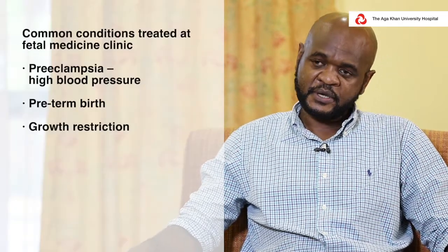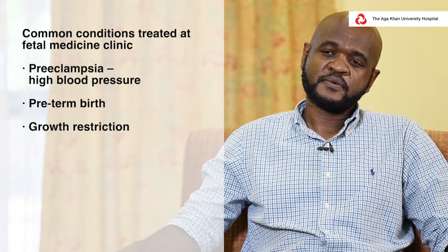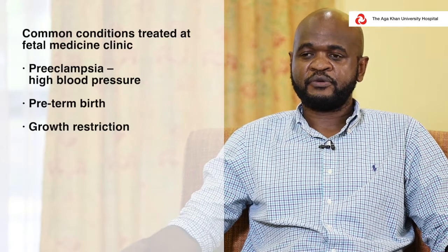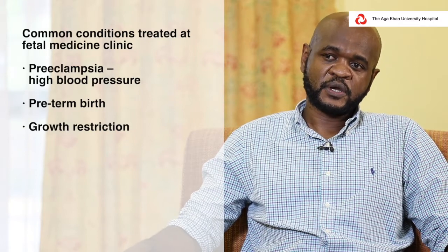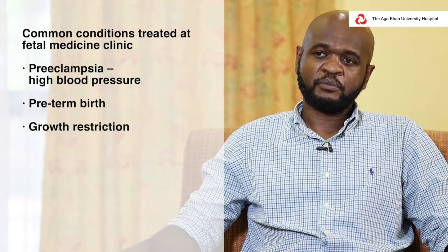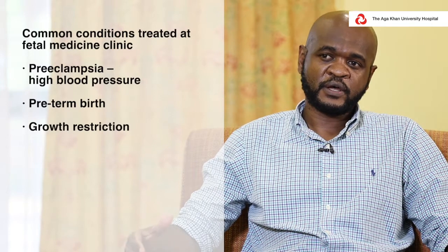The commonest conditions in our region will be preeclampsia, which is high blood pressure — number one — and number two, preterm birth, that is babies being born before their time. Of note, which goes with the two, is what we call growth restriction, where the baby does not achieve the normal growth it's supposed to achieve while in the womb.